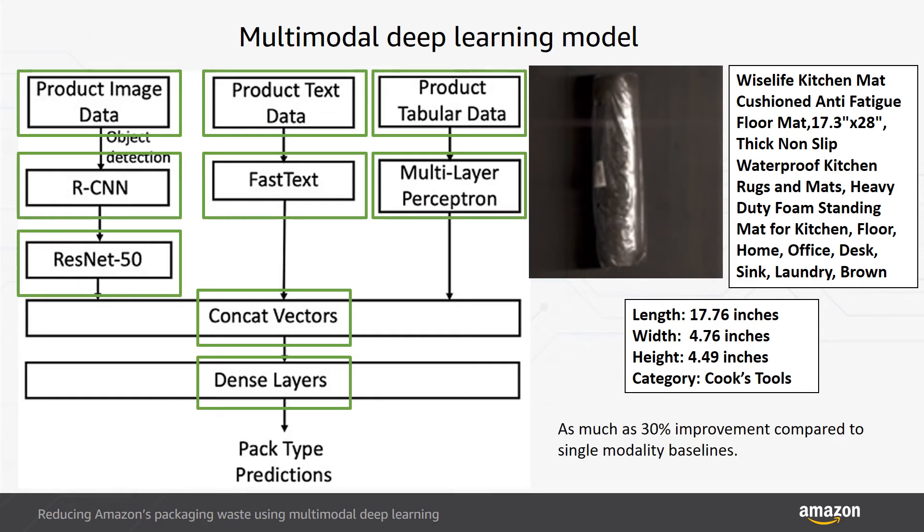Overall, using multimodal data helped improve model performance in PR-AUC on pack type classification by as much as 30% across different pack types compared to the corresponding single-modality baselines.